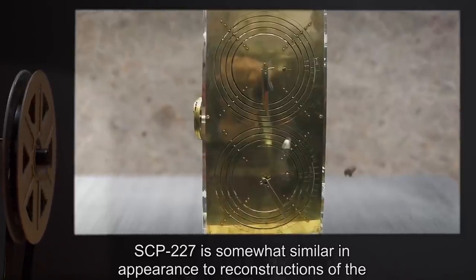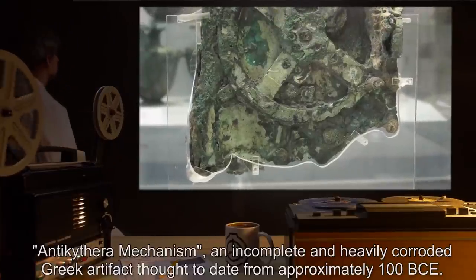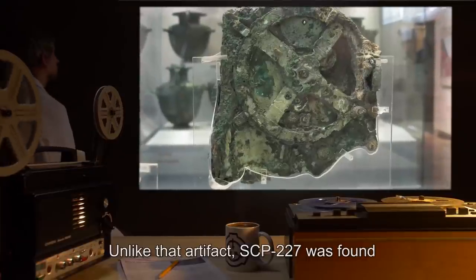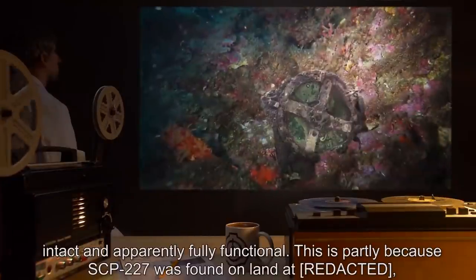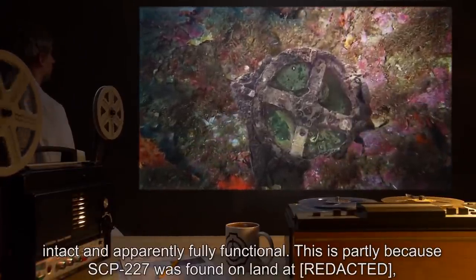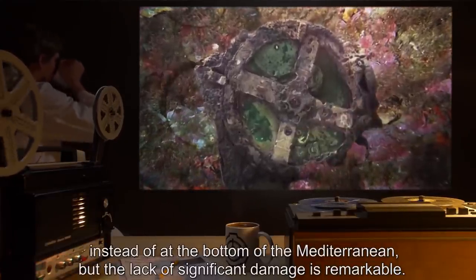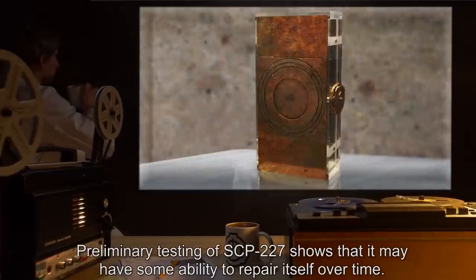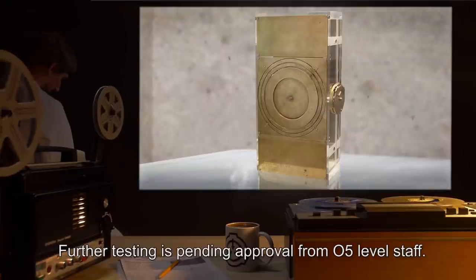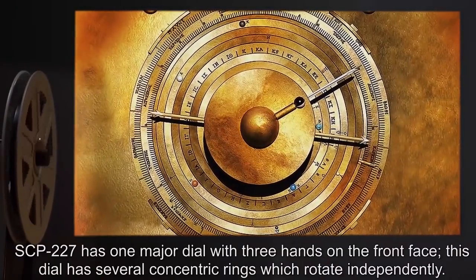SCP-227 is somewhat similar in appearance to reconstructions of the Antikythera mechanism, an incomplete and heavily corroded Greek artifact thought to date from approximately 100 BCE. Unlike that artifact, SCP-227 was found intact and apparently fully functional. This is partly because SCP-227 was found on land instead of at the bottom of the Mediterranean, but the lack of significant damage is remarkable. Preliminary testing shows that SCP-227 may have some ability to repair itself over time. Further testing is pending approval from O5-level staff.